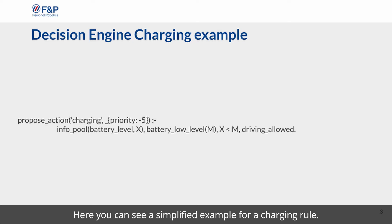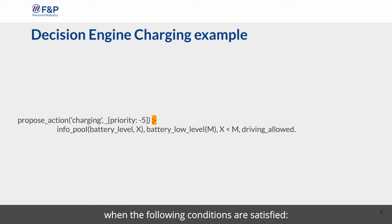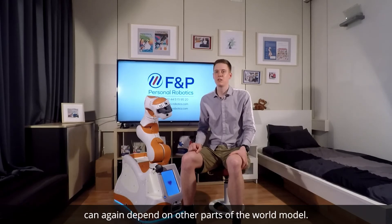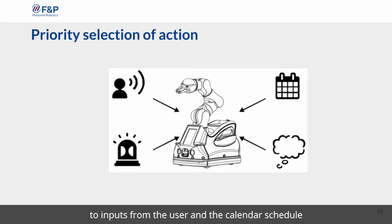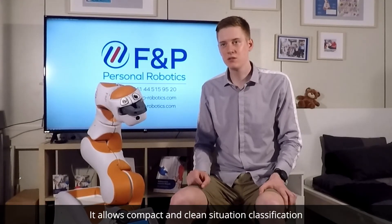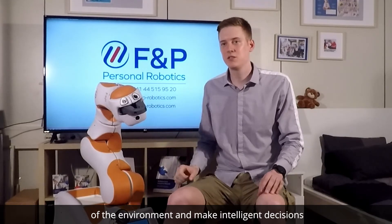The decision engine is based on the logical programming language Prolog. Here you can see a simplified example for a charging rule. The decision engine proposes the charging action when the following conditions are satisfied: the robot has information about the current battery level and the charging threshold — if the level is below the threshold and the robot is allowed to drive around, it should go charging. The threshold and the driving-allow predicate can depend on other parts of the world map. After the action proposal by the decision engine, a priority selection compares the task to inputs from the user and calendar schedule before the action is executed. This allows LEO to handle the complexity of the environment and make intelligent decisions.